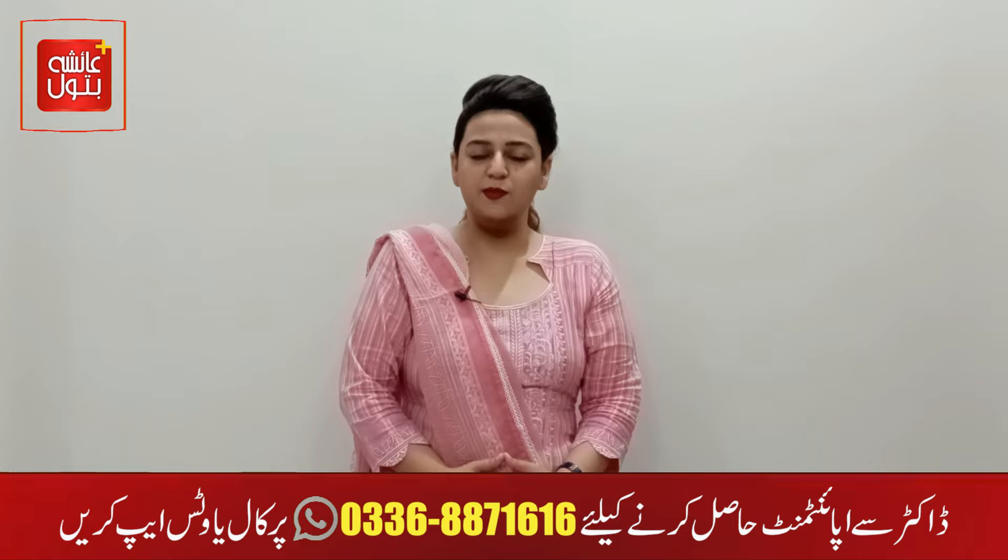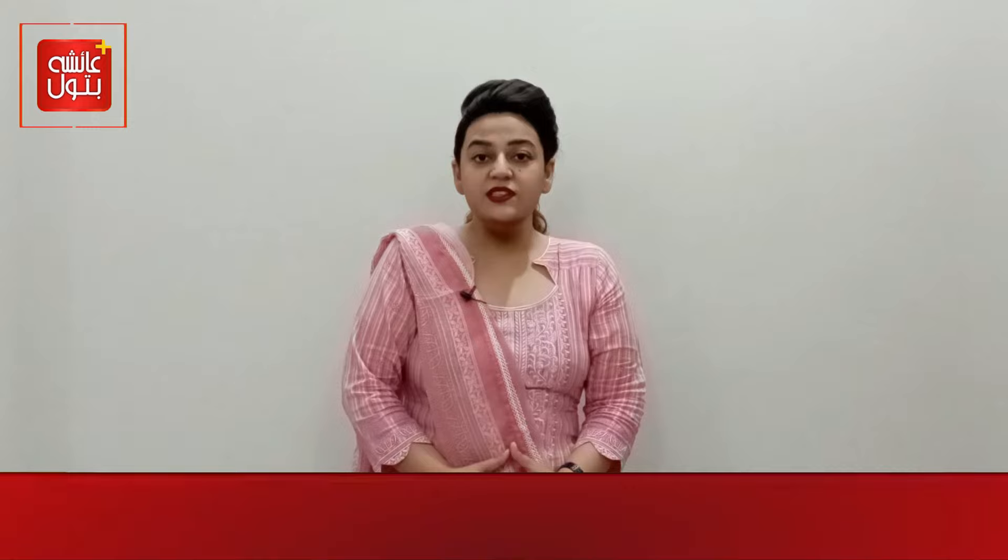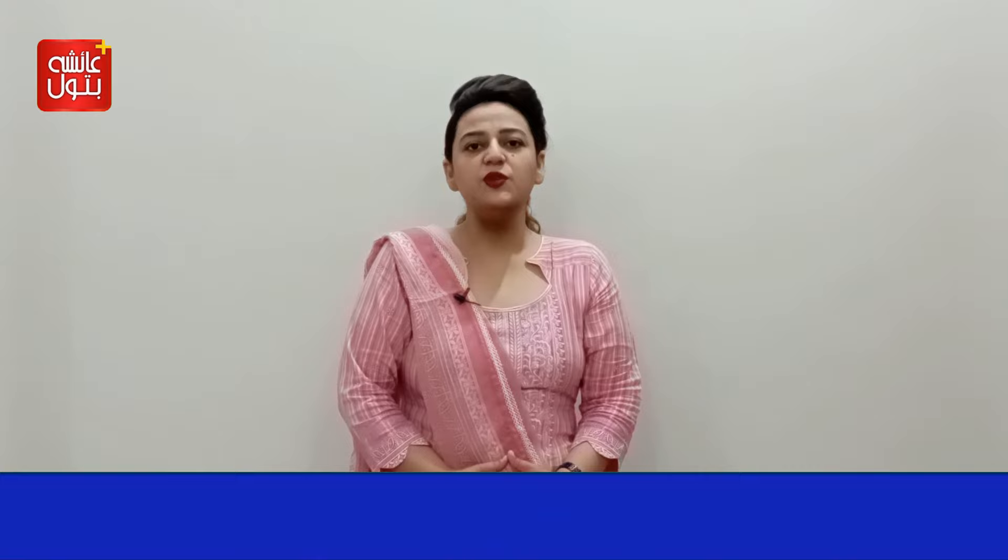Before we begin, I want to request that you don't forget to like and subscribe to our channel. If you have any questions, you can send them to us. I'm very happy to say that since the last video, we have been getting messages on our website, inboxes, and comments — people are asking. So it is good that you are watching and finding it useful. If you have any topic or question, you can also message us. Thank you so much for that.